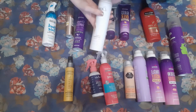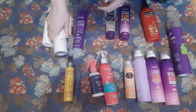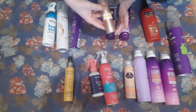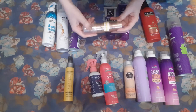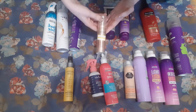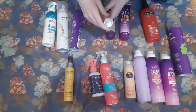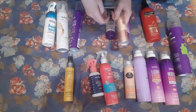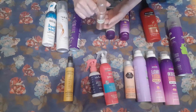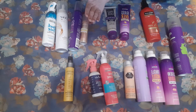I know that my family members who also use curl defining mousse do not particularly like this one. I bought this one when I was really stressed out and just ended up in Target, and I've never used it. This is the Nexus Mousse Volumizing Foam, and I don't know if this is meant to give me curl or just give me volume. I probably won't know for quite a while because I've got so much other stuff to go through. I've probably only had this for a couple of months, and it was left here while I was at my parents' house for that five-month period. Never used that.